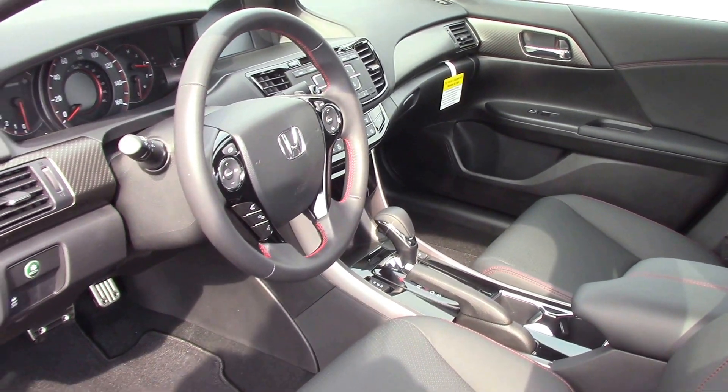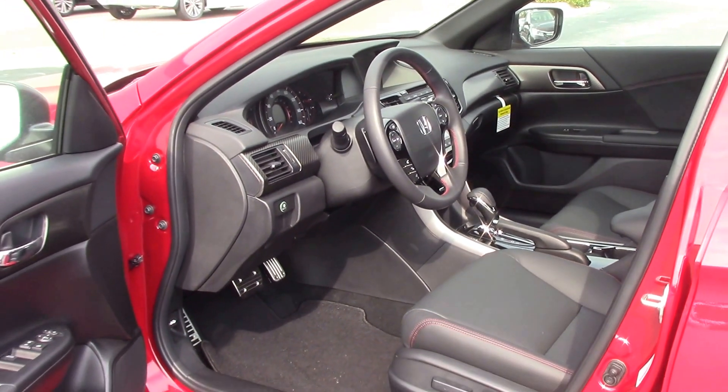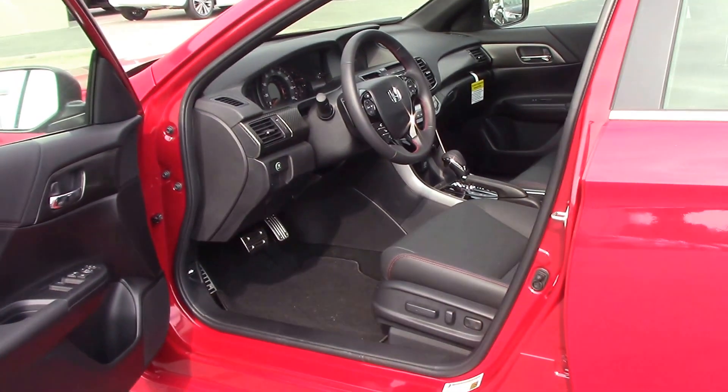It's four door, and this car, believe it or not, gets 34 miles to the gallon on the highway, yet it still has lots of comfort and convenience with the large size of the Accord.